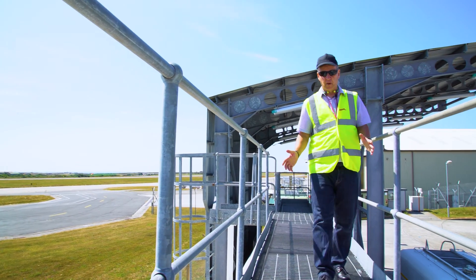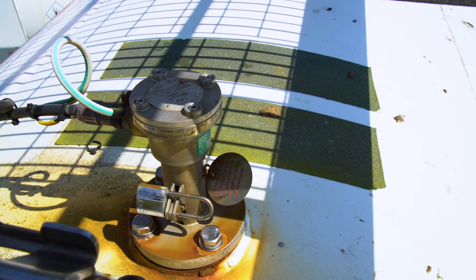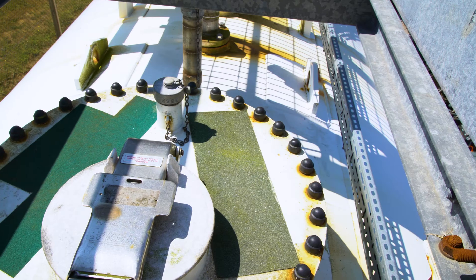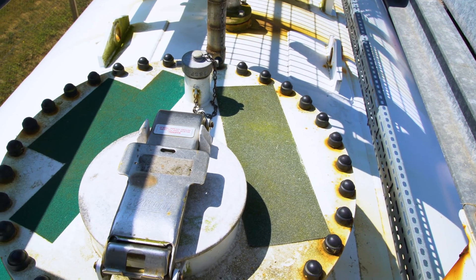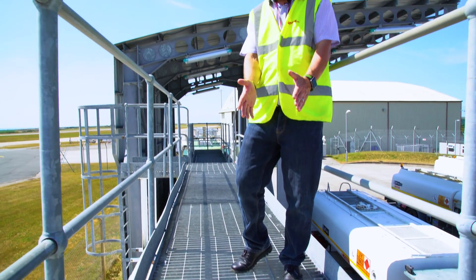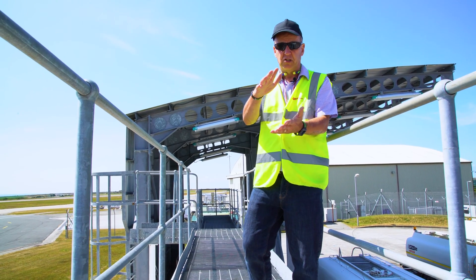Tank overfill protection devices and floating suction devices are important. Here on top of the tank we can see the high and the high-high alarms, and also the floating suction device, to ensure that the product is not being pumped or sucked from the bottom of the tank but that the actual arm is floating within the mid-section of the fuel.